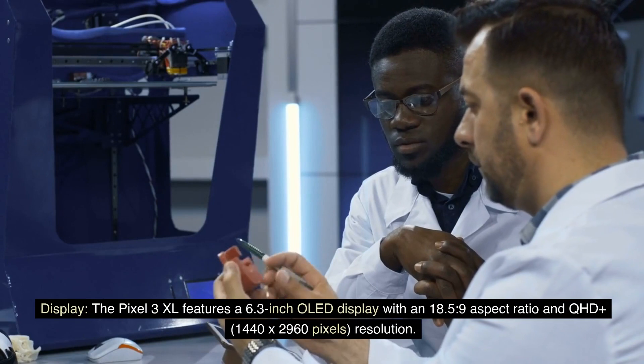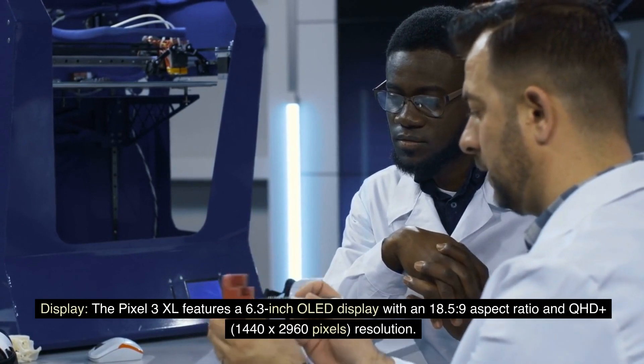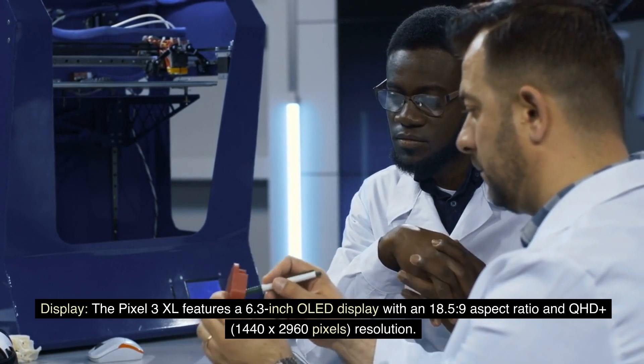Display: The Pixel 3 XL features a 6.3-inch OLED display with an 18.5:9 aspect ratio and QHD+ (1440x2960 pixels) resolution. However, the display received some criticism for its notch design and color accuracy issues.